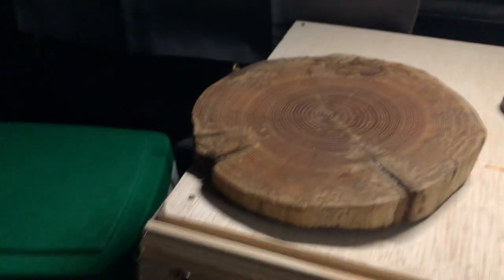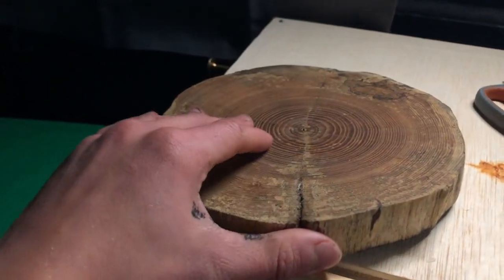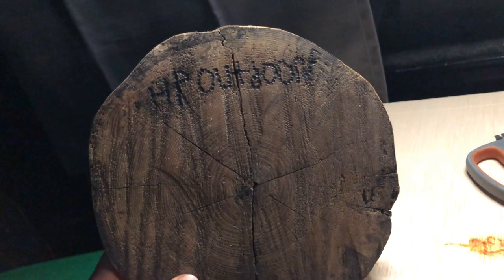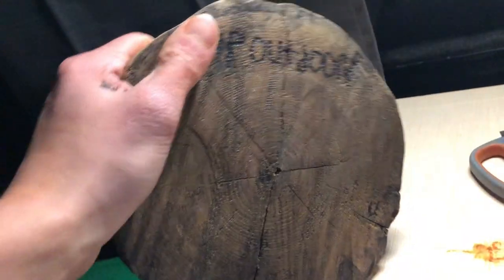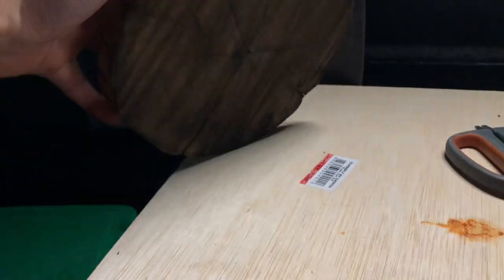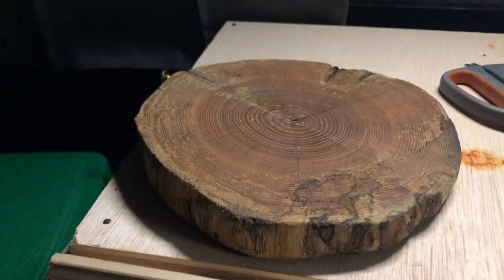I also wanted to show you this cutting board I made. I cut this log here — it's pretty dark because I treated it. On the back, I burned my YouTube name, HB Outdoors, into the wood with a wood burning pad. The S is a little bit rough but it's not too bad. I definitely used this to cut on tonight and it did work.